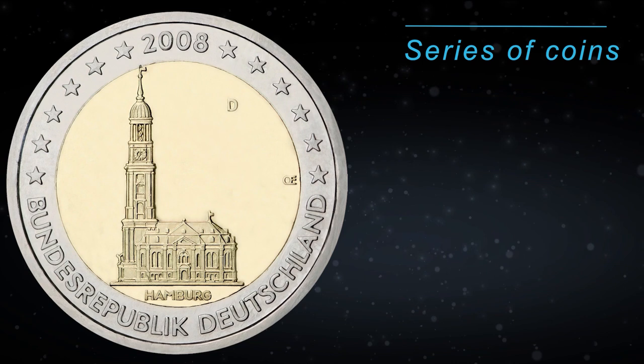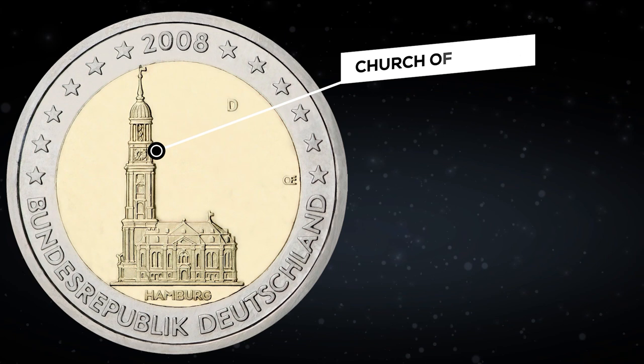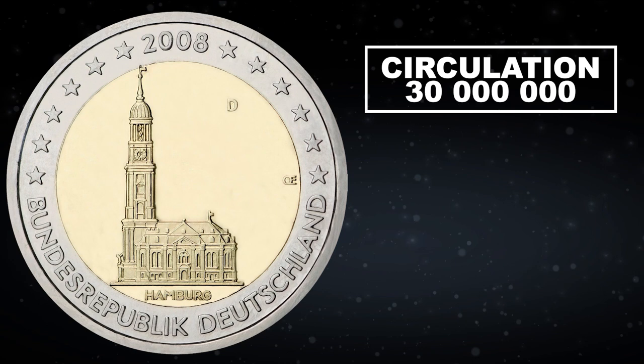Germany has released the third coin of the series dedicated to the federal lands — the Bundeslander series. This is a Hamburg coin. The coin depicts the Church of St. Michael, which is a symbol of the city of Hamburg and one of the most recognizable architectural structures in northern Germany. Under the church is an inscription of the federal state, Hamburg, along with the engraver's initials and the mint mark. Germany has 5 mints, and the standard mintage for German commemorative coins is 30 million copies. Such coins have recently been sold on eBay for prices ranging from $5 to $6.